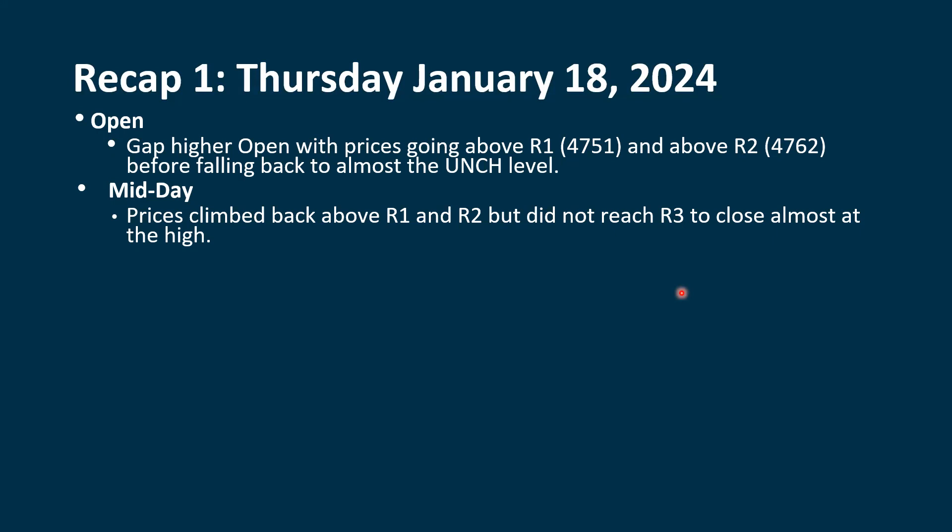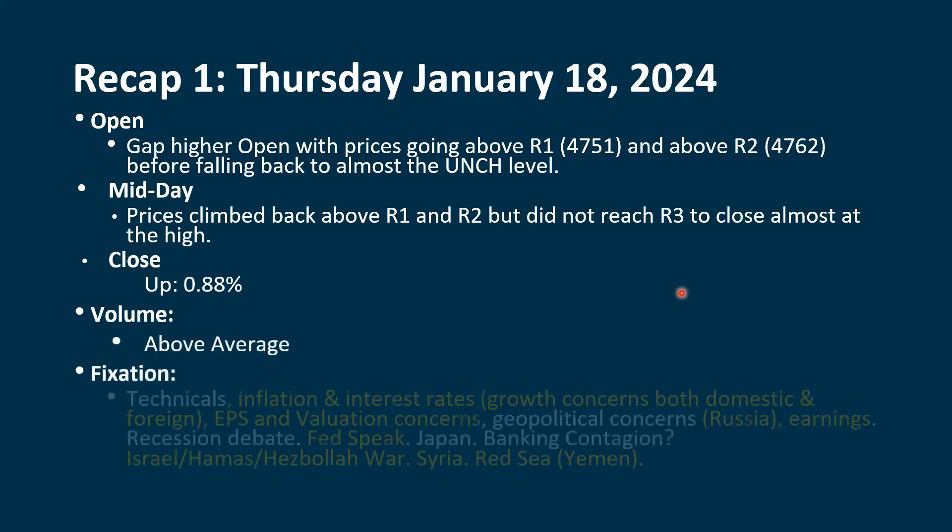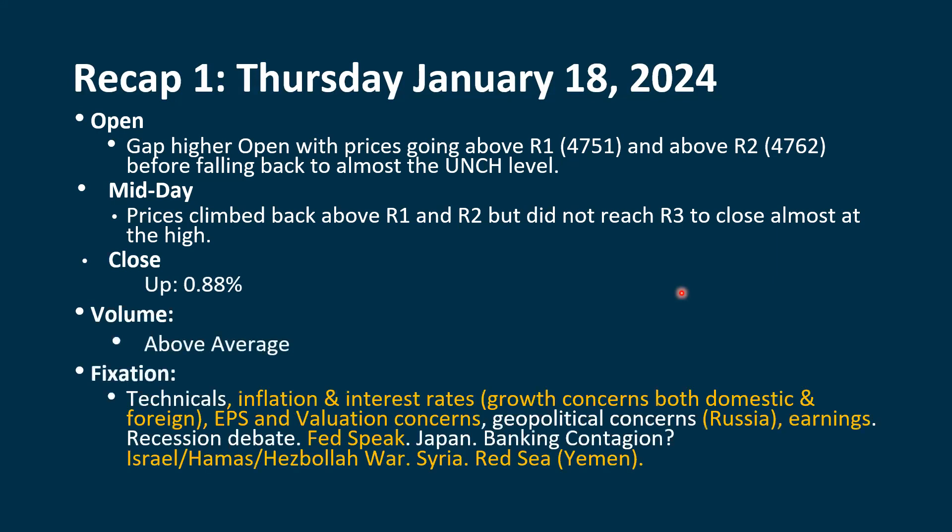After Wednesday, we were still positive with a negative slant. After Thursday, we're positive and now shifting back more to a positive slant, but things are still a little bit muddy right now. We were up 0.88% on above-average volume. We are pretty much positive now with the technicals, but there's always things to be concerned about.